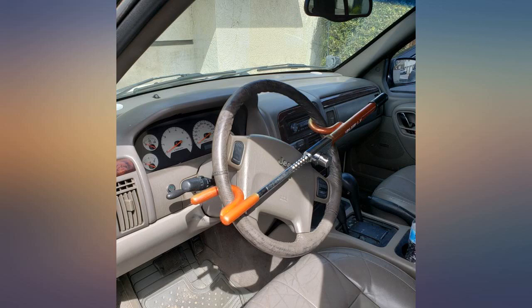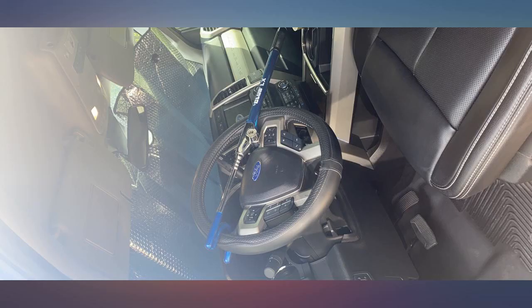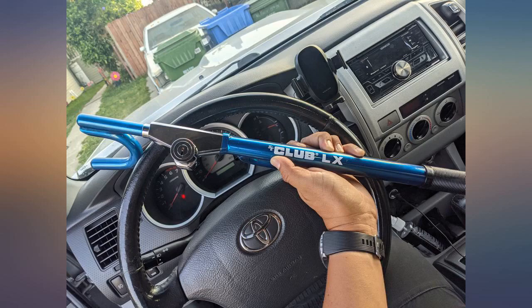I have lived in the lower income areas, and from word on the streets, this will not stop a pro. But it will stop some tweaker or low-life punk looking for a fast score. I highly recommend the club and put it on all the time. Feels solid.